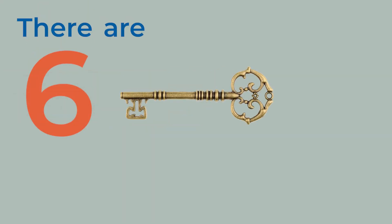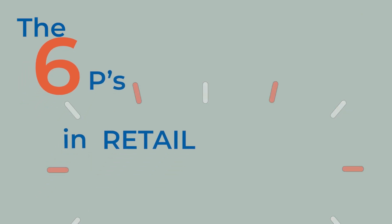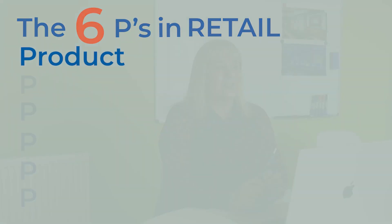There are six key elements and we call them the six P's within retail, and if you get these six P's right you should have a successful retail offer. The first one would be product — so that's understanding your customers' needs so that you're getting the correct products in store for your customers.